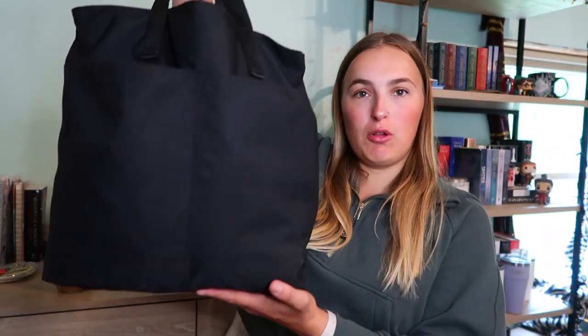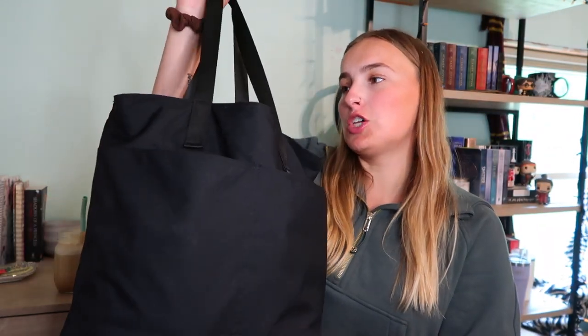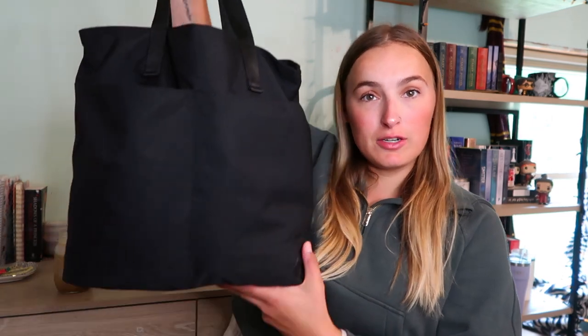Here she is — just a big old baby. This is a tote from Simple Modern and I love it so much. I did use a backpack for a while, but that got to be too much, so I decided to look for a tote. This one is so good because it's waterproof.